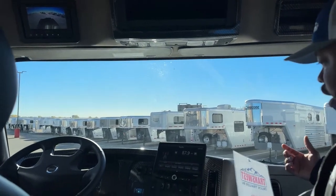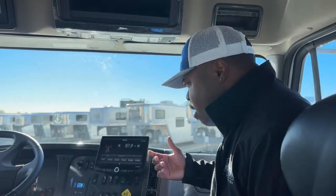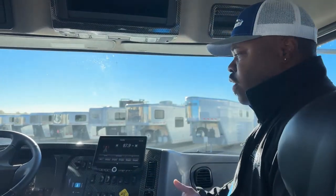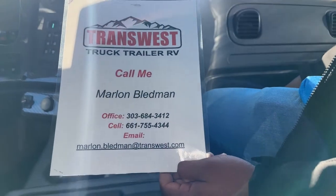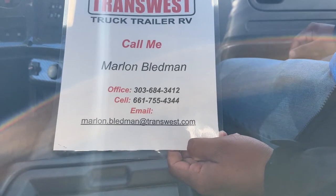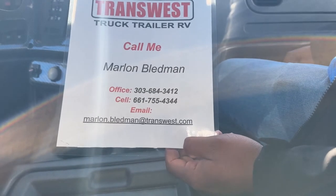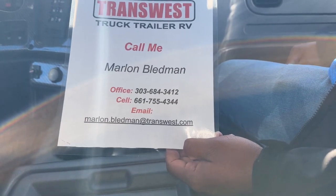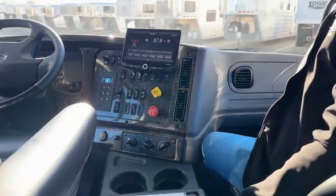This unit has been on the market just a couple of months and only has 800 miles. If you're interested in this unit or want more information, feel free to contact me — my name is Marlon Bledman — or contact Larry Vickers at 303-684-3412. You can also text or call me on my cell at 661-755-4344, or email me at marlon.bledman@transwest.com. Thank you for tuning in today, we'll see you back here tomorrow for another video, and stay tuned for RV right after this one.